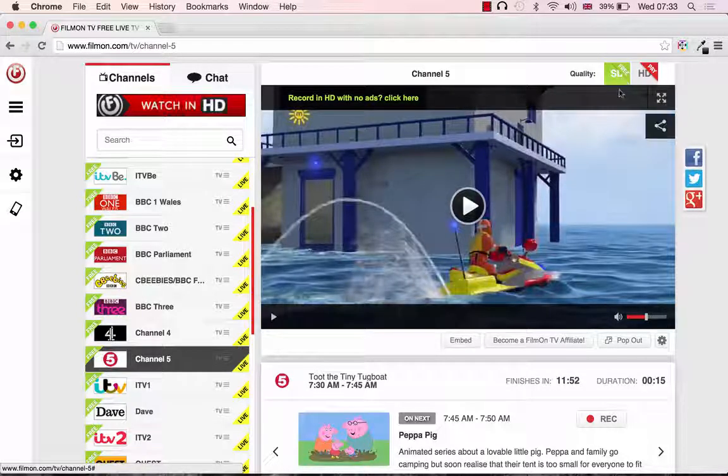You can see in the right-hand corner you've got standard definition, which is for free, and high definition, which you have to pay for. I have never paid for FilmOn — I think the standard definition is perfectly fine on a computer. Perhaps if you wanted to watch via your television you might want to consider HD, but for the purposes of teaching your children English, standard definition for free is the best option.